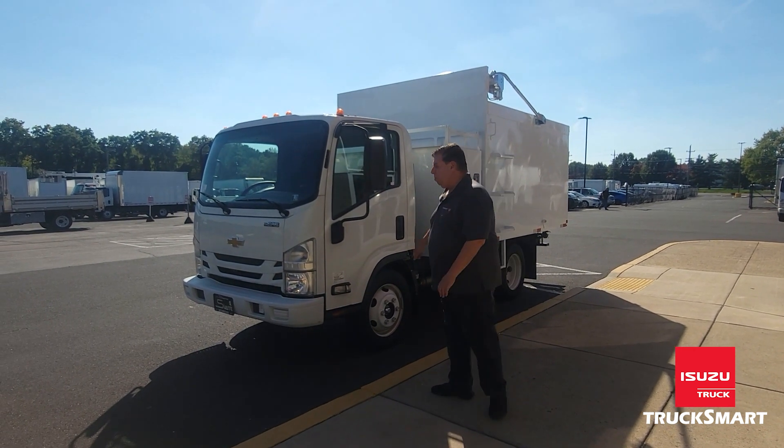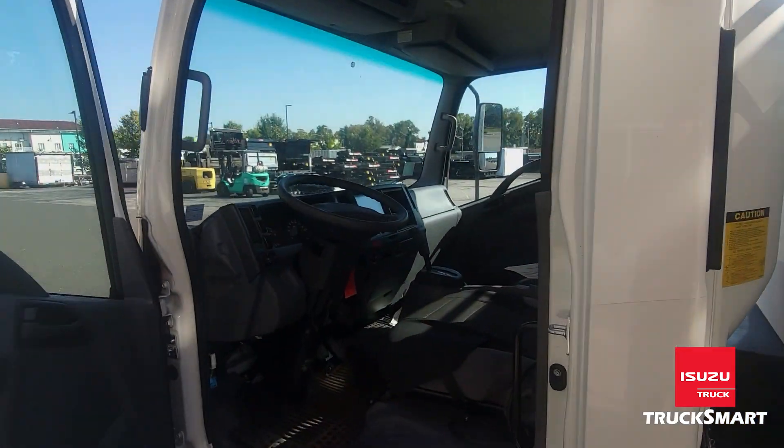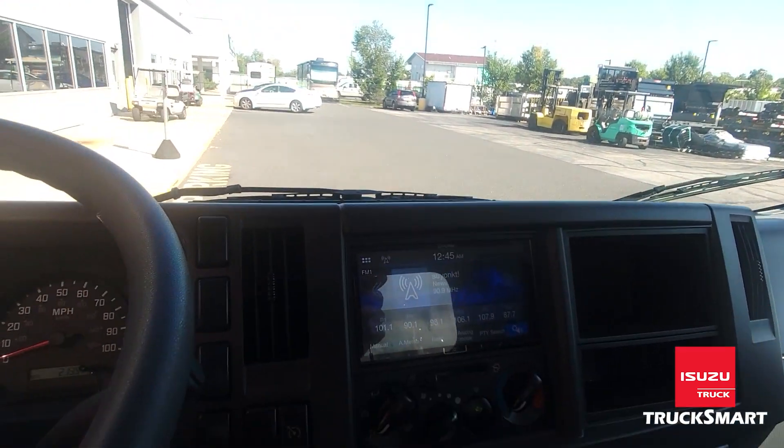This also comes equipped with an adjustable steering column, heating, air conditioning, power windows, AM/FM stereo, and rear view camera.